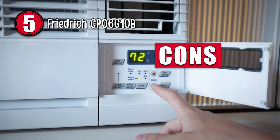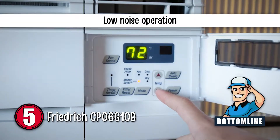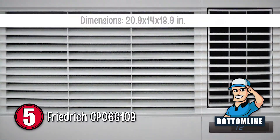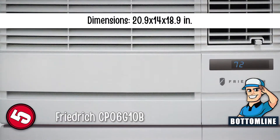However, it is a more expensive model than others. To sum it up, this AC is best used in bedrooms since it does not produce much noise. Its power cord is 6 feet long and it only occupies a space of 20.9 by 14 by 18.9 inches.